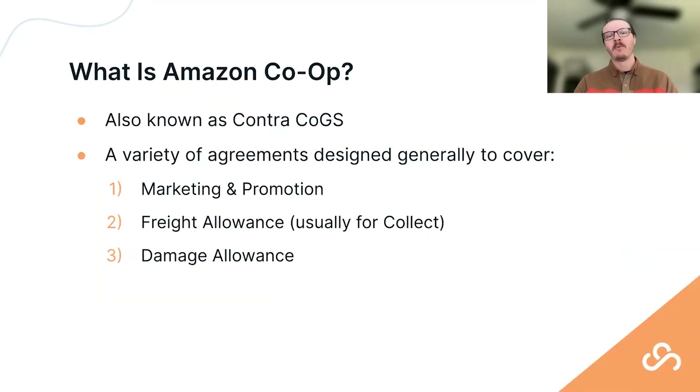Amazon co-op is sometimes specific terminology — it's also known as contract COGS, or contract cost of goods sold. It's inclusive of a variety of agreements designed to cover marketing and promotional activity, freight allowances for collect freight or Amazon's freight program, and damage allowances. Most, if not all, vendors working with Amazon typically have these types of agreements.